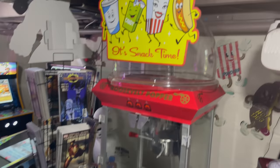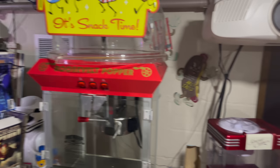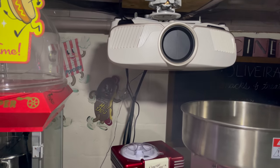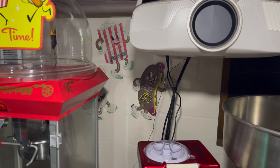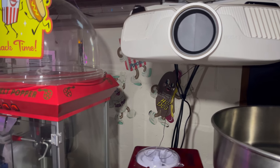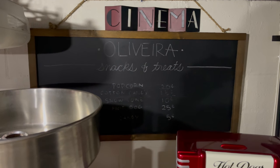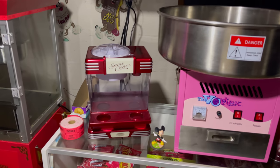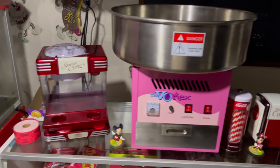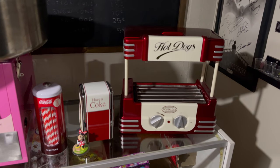We have snack time with my popcorn machine sitting right here. Then, of course, my Epson 5040 projector — a 3D projector because I love 3D movies. There are figures back there talking about hot dogs and popcorn, and my CinemaSign showing off snacks and treats like an old-school movie theater. Right here we have my snow cone machine, my cotton candy machine, a Coke with straws, and my hot dog maker as well.